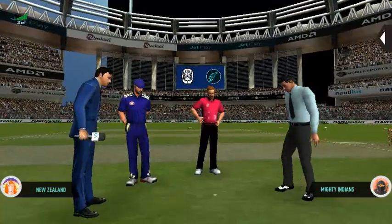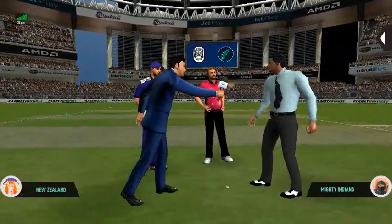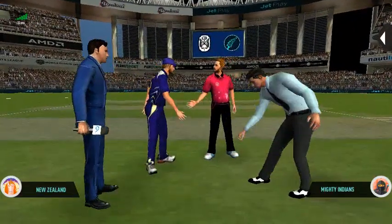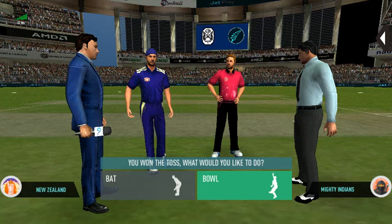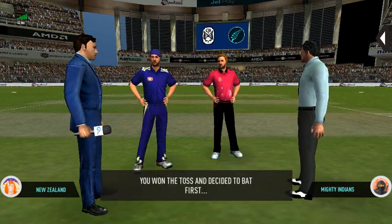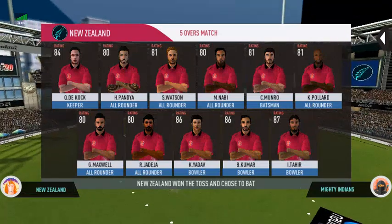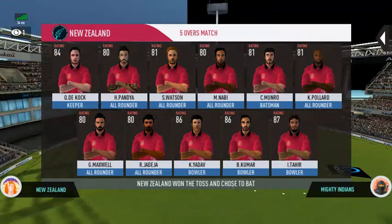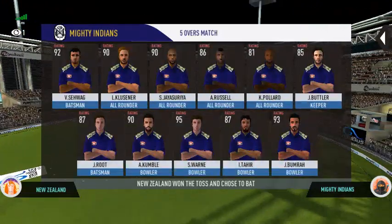We have both the captains in the centre with the match referee. Heads is the call and heads it is. It's a good toss to win — they really need to make the most of the conditions now. These are the playing 11 for the respective teams.